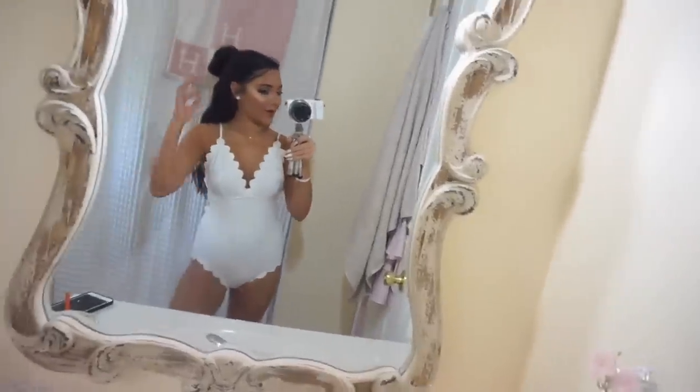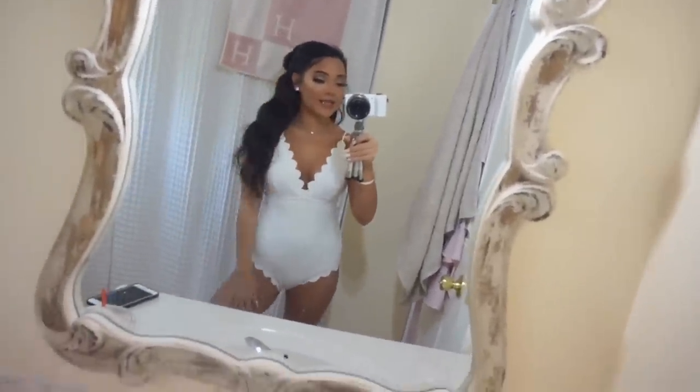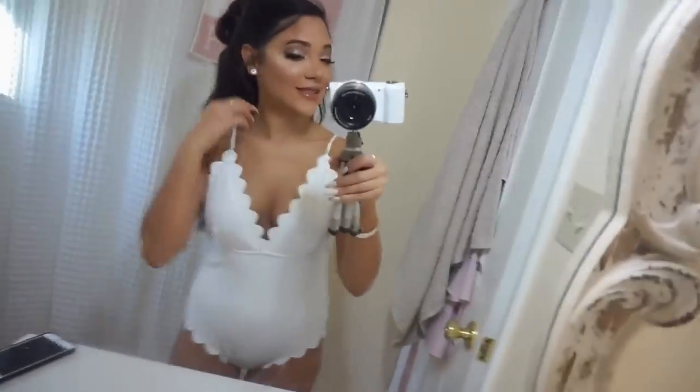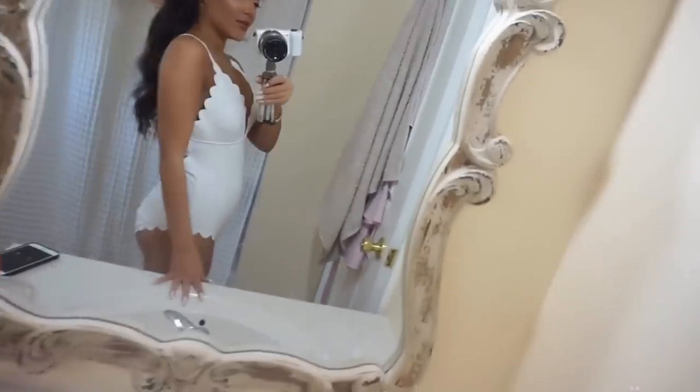Doesn't this match my bathroom super well? Oh, this is so pretty. You're scalloping along the trim. It's white. It's dainty. I'm going to call this the Cinderella because it's just so beautiful and delicate and reminds me of Cinderella. Let me know in the comments if you guys like the Cinderella.